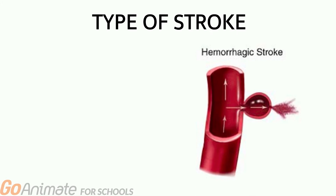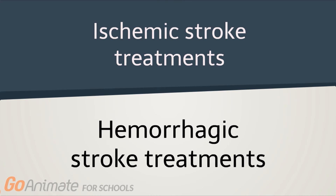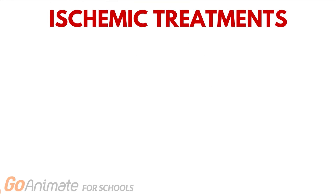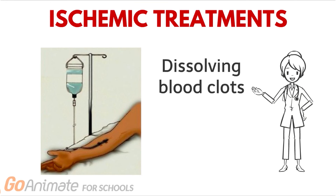The type of stroke also plays a role when choosing the appropriate treatment. Ischemic stroke treatments differ from hemorrhagic stroke treatments. TPA, or tissue plasminogen activators, is an example of ischemic stroke treatment that is administered intravenously and can help dissolve blood clots and improve blood flow to the brain.